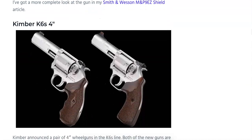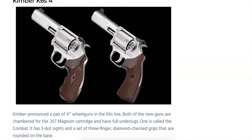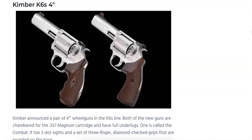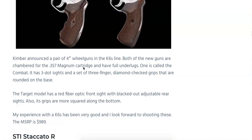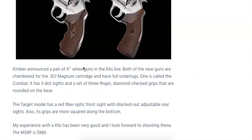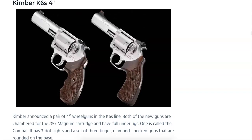Also coming out is the 4-inch version of the Kimber K6S, chambered in .357 Magnum with full underlug barrels. One model is called the Combat, which has three-dot sights and three-finger diamond-checkered grips that are rounded on the base. The Target model has a red fiber optic front sight with a blacked-out adjustable rear sight, and grips that are more squared along the bottom. MSRPs are $989 for these models.